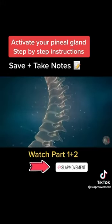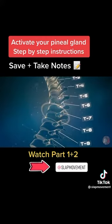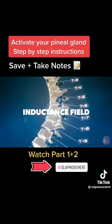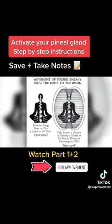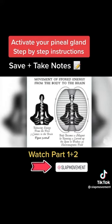Every time you perform the breath, you send charged particles up the spinal column. As these particles increase in velocity and acceleration, they create what's known as an inductance field. This inductance field reverses the flow of two-way information that typically facilitates communication from the brain to the body and the body to the brain.